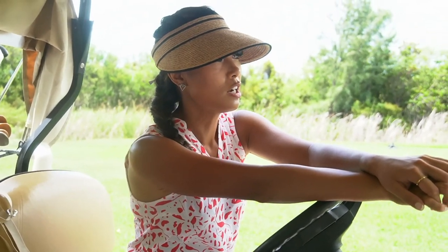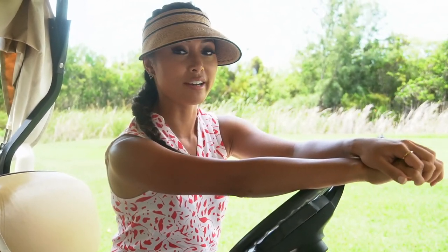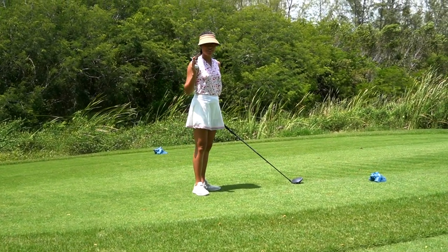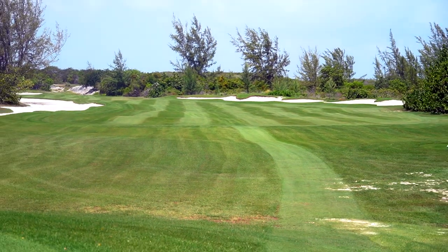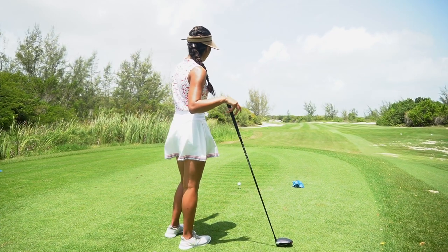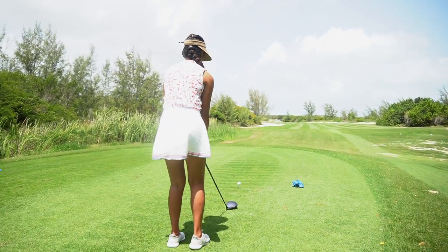Hole number five, the second hole of this vlog. It's a par four, 430 yards — a bit longer. We have a dogleg left but a lot of fairway to work with, so I can try to hit this drive straight and far. Definitely a driver hole. There's trouble on the left and a lot of room to the right. I'm going to aim for the left edge of that far center bunker to give myself a good angle in.